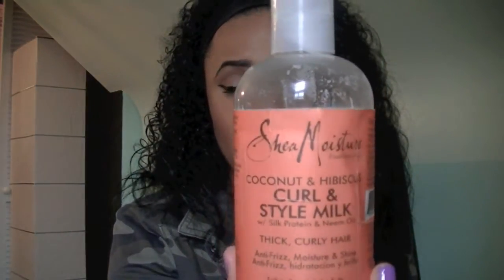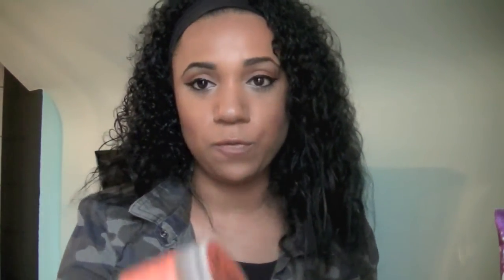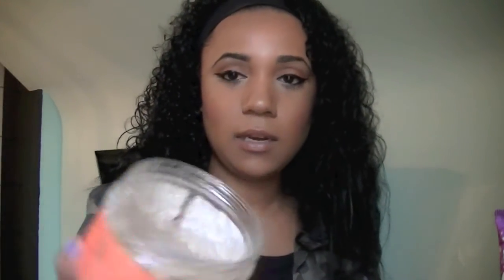Another combination you can do is the It's a 10 leave-in — spray that in, comb your hair out — then add the Shea Moisture Coconut and Hibiscus Curl and Style Milk. You can buy it at Target or Ulta. This is for thick curly hair; they make versions for different hair types. It smells awesome. After that, put in the Shea Moisture Coconut and Hibiscus Curling Gel Soufflé — it's like a jelly. These products won't make your hair greasy, but don't use too much or it'll weigh your hair down. They run around $12 to $15 at Target.